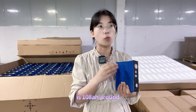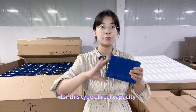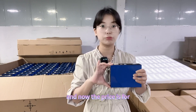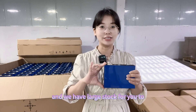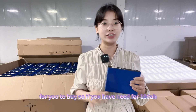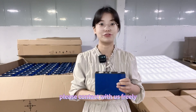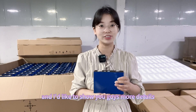For capacity testing, the report we received from the CATL factory shows a real capacity of around 108 amp hours for this cell. The price is currently on promotion and we have large stock available. If you have needs for the 100 amp hour cells, please feel free to contact us.